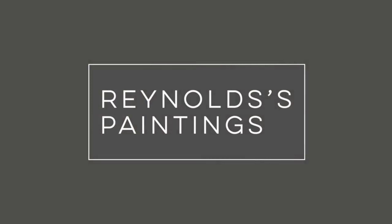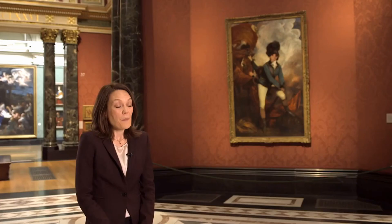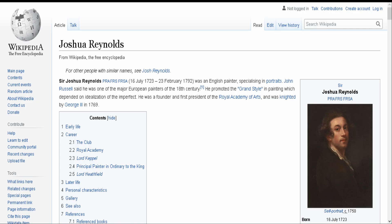Joshua Reynolds was the leading portraitist of 18th century Britain. He was also the founding president of the Royal Academy. Reynolds very much saw himself as the heir to the old master's tradition, and being largely self-taught, he really believed that the best way to emulate greatness was by studying firsthand. And so he amassed one of what would become, by the time of his death, one of the greatest collections of paintings, sculptures and prints in 18th century Britain.